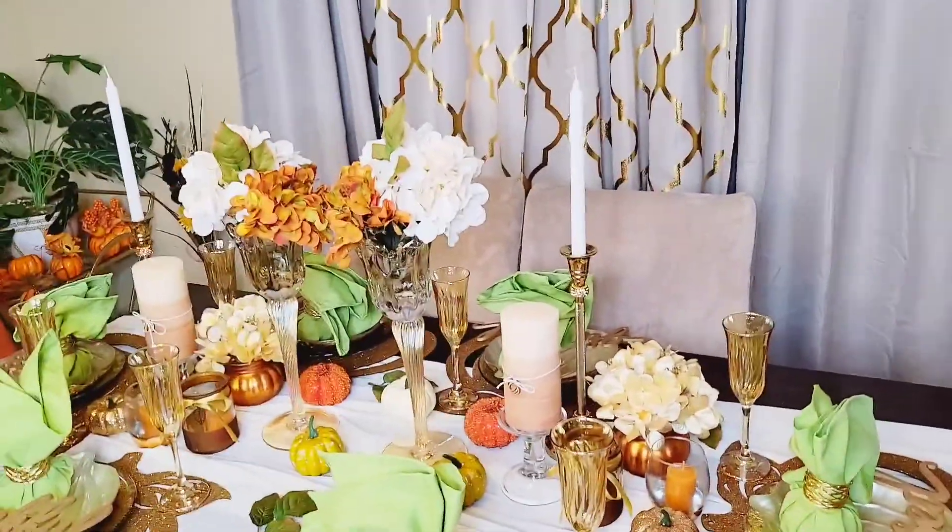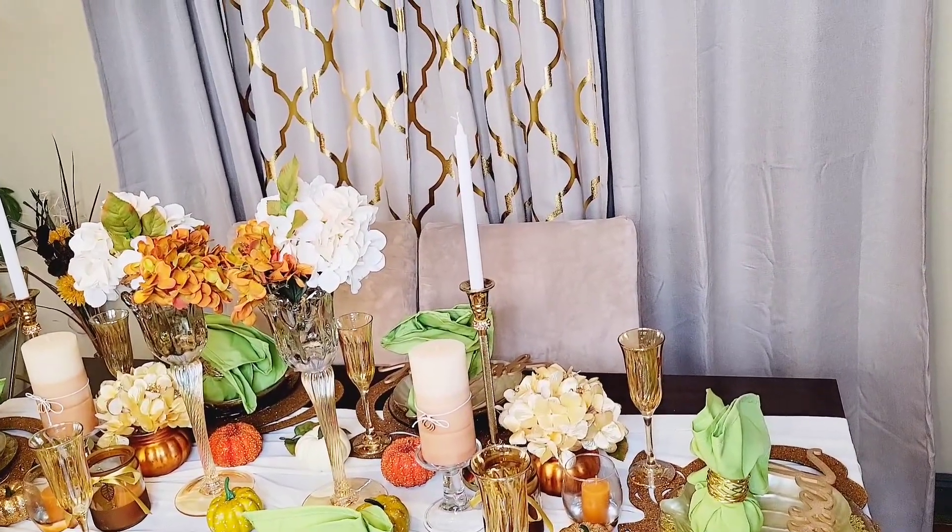This is so gorgeous! I hope you guys enjoyed this video. Thank you so much for watching. Please like and subscribe for more.